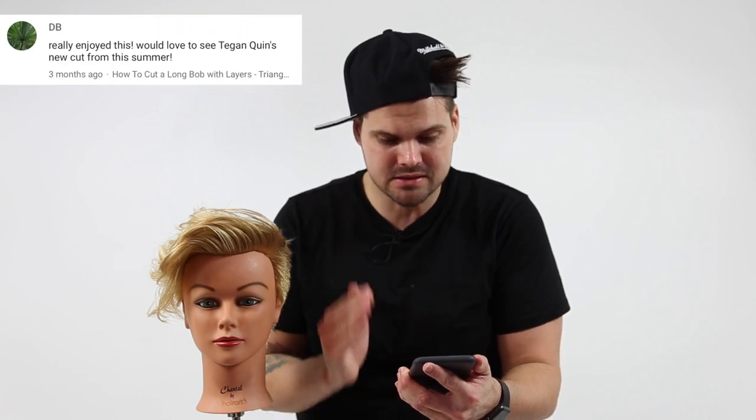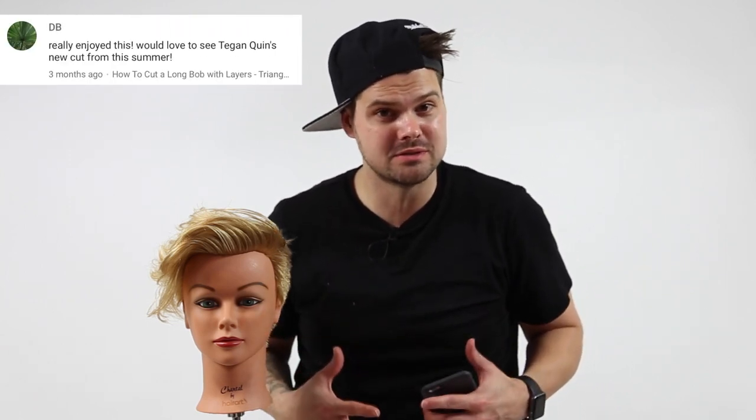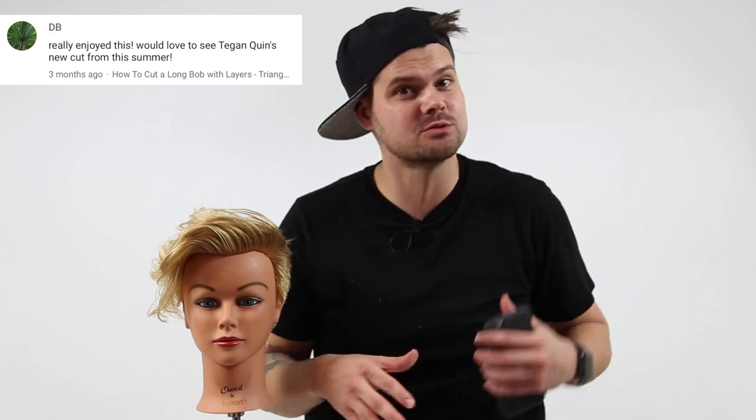Hey guys, Matt Beck from freesaloneducation.com here with another cue and haircut. This one comes from DB. She asked, 'I would love to see Tegan Quinn's new cut from this summer.' I don't know who Tegan Quinn is, but I did do some research and I believe that I have the right haircut. This is the Tegan Quinn that I saw and it doesn't seem like she changes her haircut that often — it seems like she's had it for quite a while.